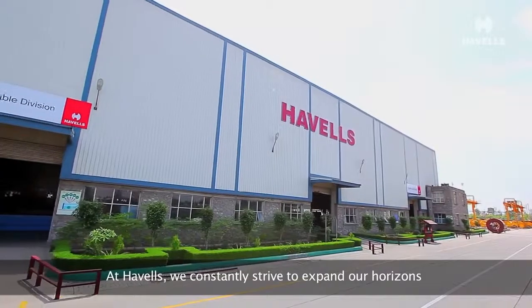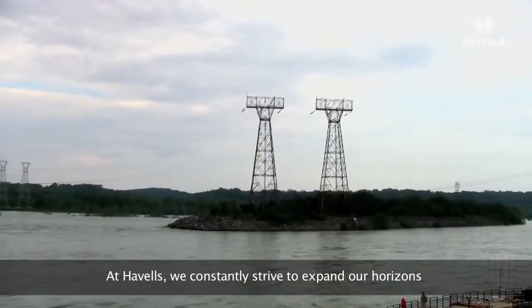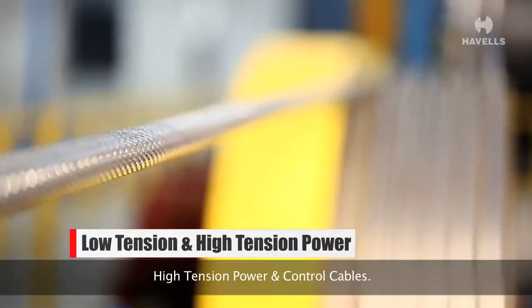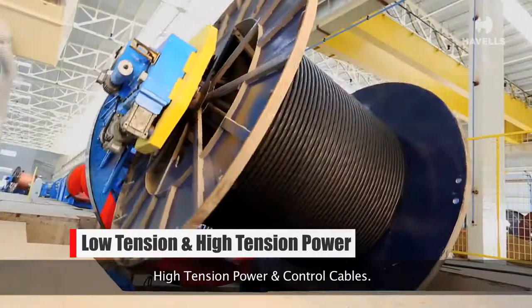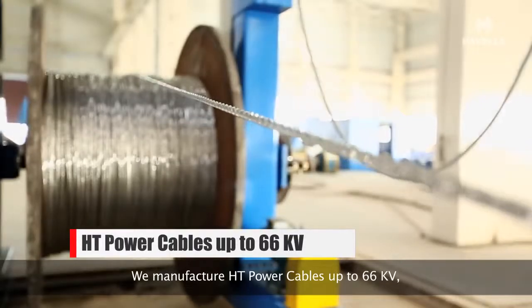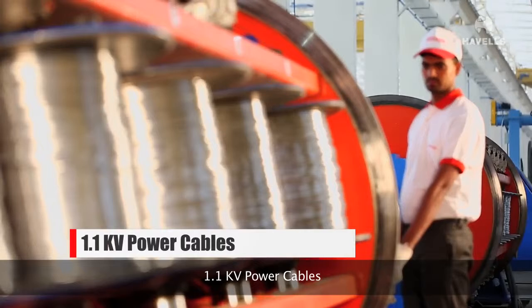At Havells, we constantly strive to expand our horizons. To that end, we are now manufacturing low tension and high tension power and control cables. We manufacture HV power cables up to 66 kV and 1.1 kV power cables.